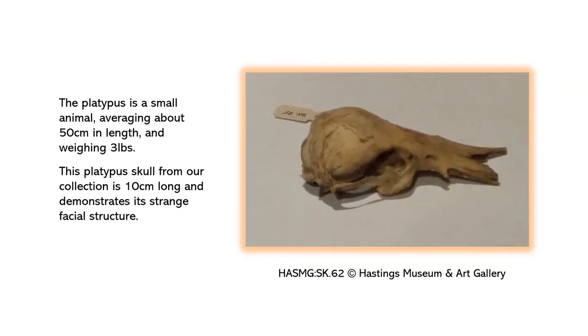The platypus is a small animal averaging about 50 cm in length and weighing 3 pounds. This platypus skull from our collection is 10 cm long and demonstrates its strange facial structure.